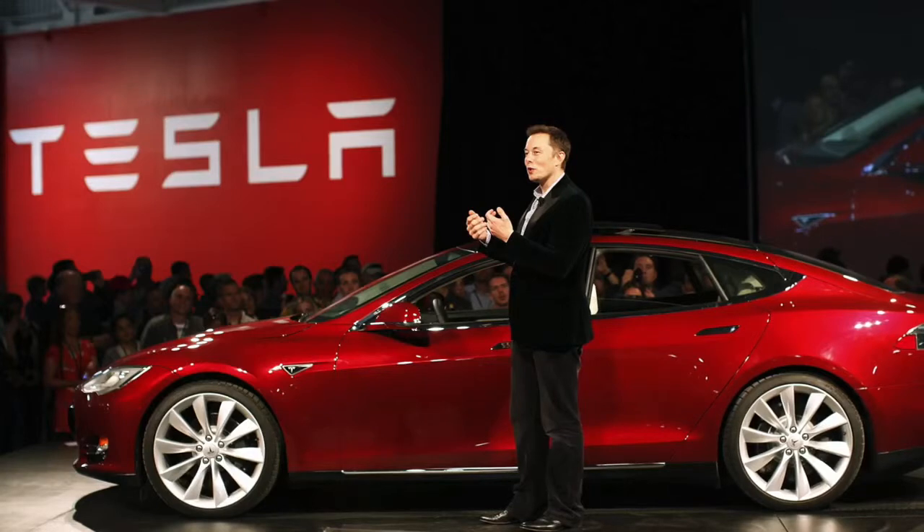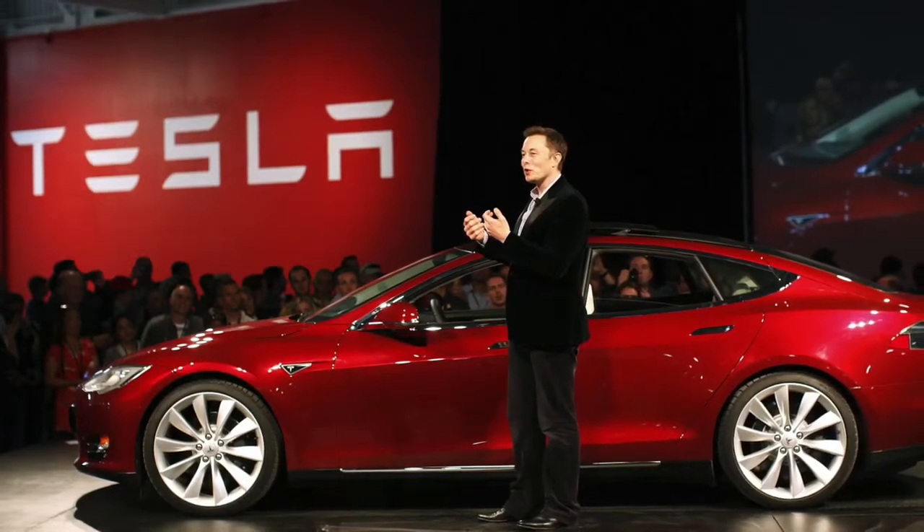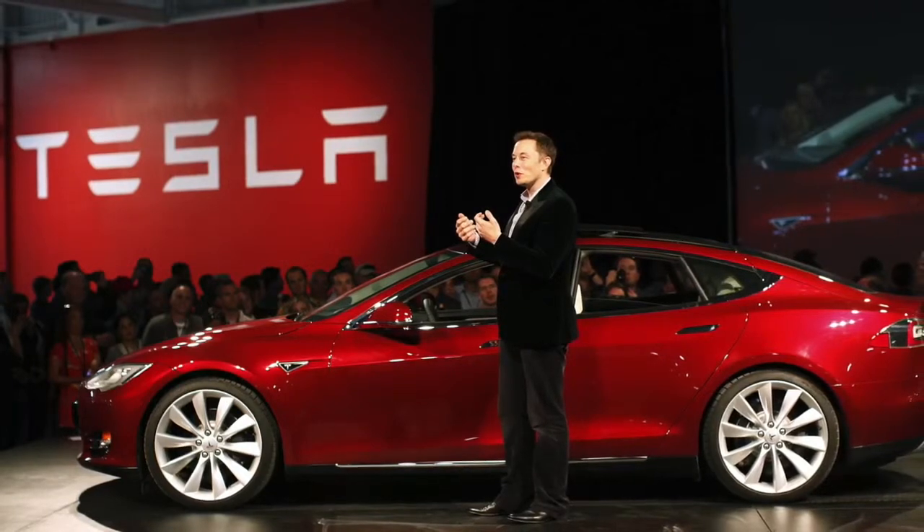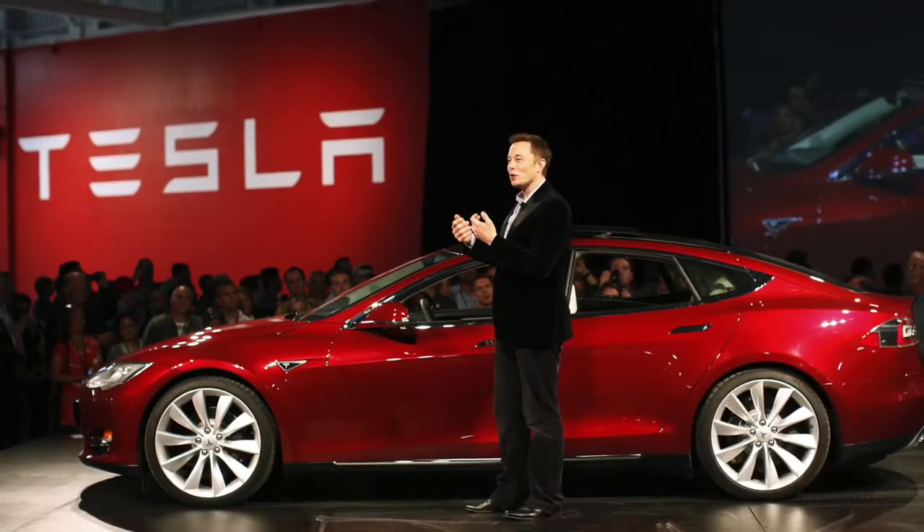Overnight, Tesla seems less like a futuristic car company and more like the man who inspired the company's name: a revolutionary electricity engineer named Nikola.